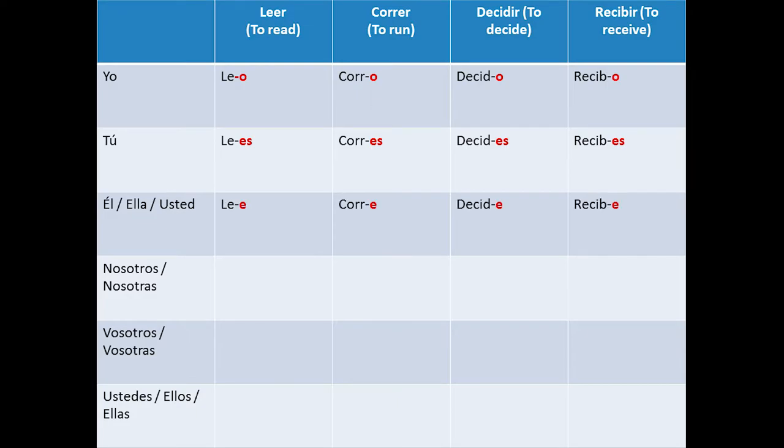Él, ella, usted: lee, corre, decide, recibe.